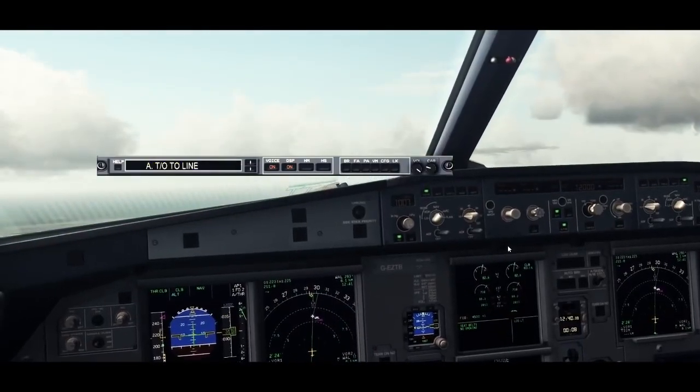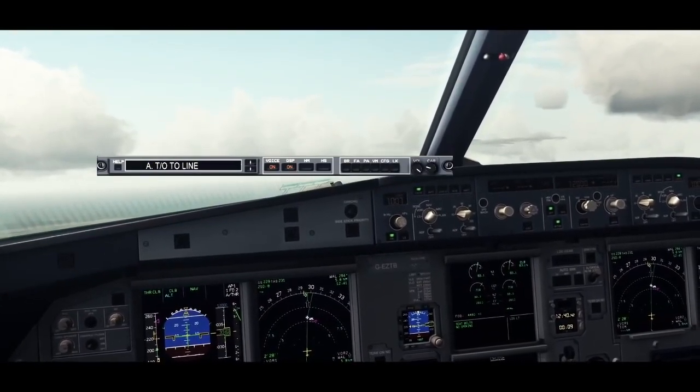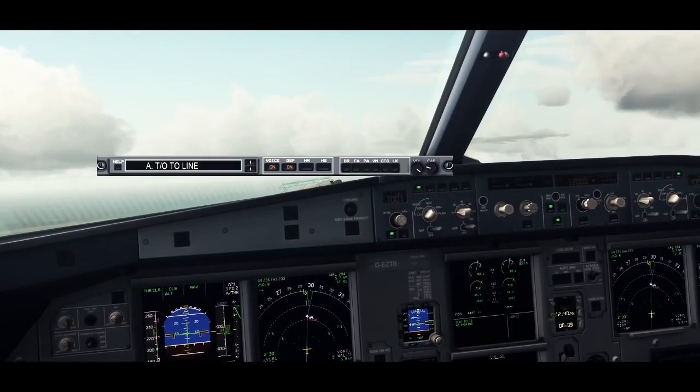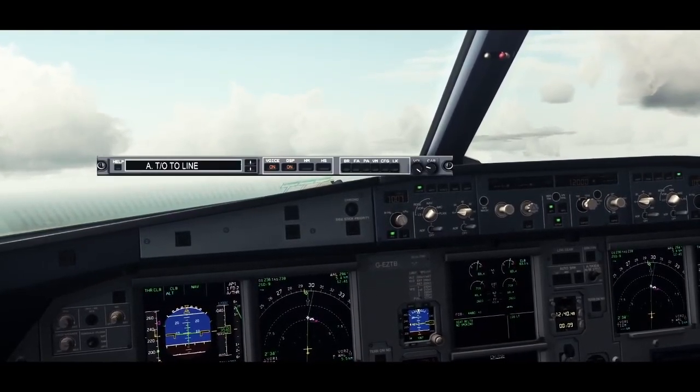After take-off checklist to the line. After take-off checklist down to the line. Landing gear. Up. Flaps. Retracting. Flaps.